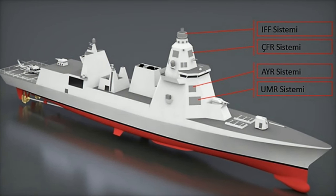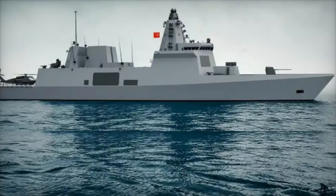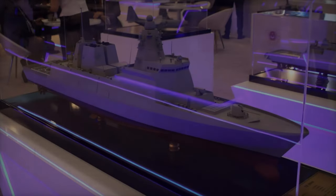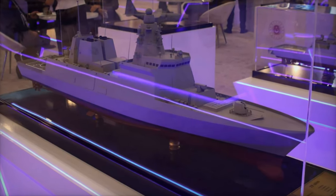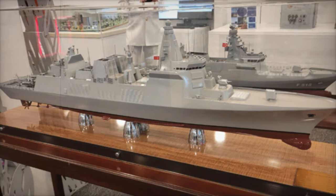One of the standout features of the TF-2000 is its robust air defense capabilities. Equipped with a phased array radar and advanced missile systems, the destroyer is built to detect, track, and neutralize a range of airborne threats, including missiles, drones, and aircraft. The vessel's ability to engage multiple targets simultaneously at long ranges is expected to strengthen Turkey's multi-layered air defense network.